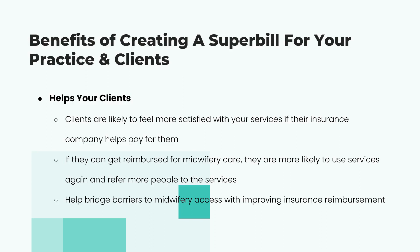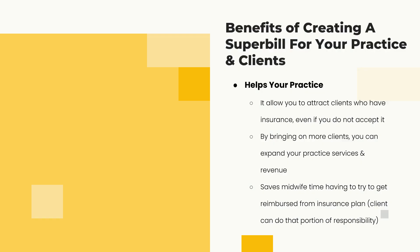The whole point is to bridge barriers to accessing midwifery services. If clients have out-of-network PPO benefits and there are no state licensing barriers, there's no reason a strong super bill can't get their plan to count care toward their out-of-network deductible or send them a reimbursement check. It'll attract more clients, you don't have to deal directly with the insurance company, it increases practice revenue, and you don't have to personally manage the insurance plan — just provide the super bill.